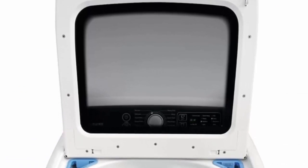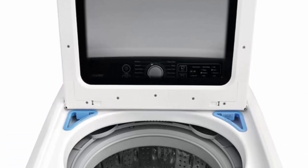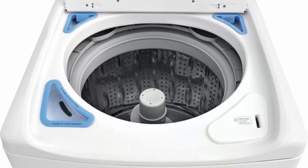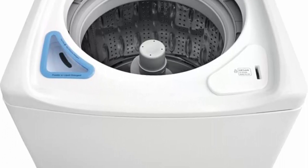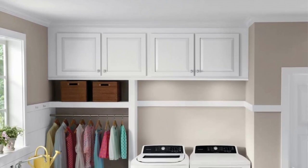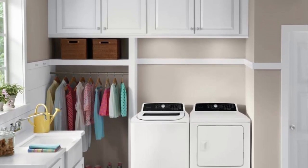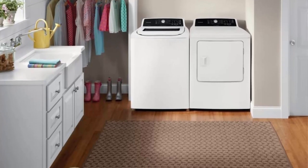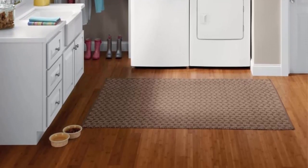Capacity and Efficiency: With a generous 4.1 cubic feet capacity, this washer accommodates large laundry loads, reducing the number of cycles required. The high-efficiency design minimizes water and energy consumption, resulting in cost savings and eco-friendliness. The washer's ENERGY STAR certification further validates its energy-efficient performance.